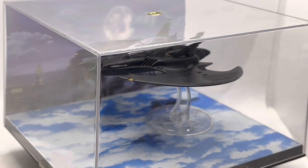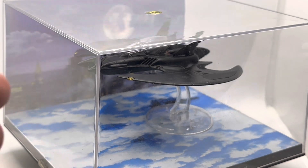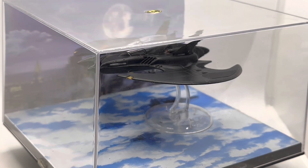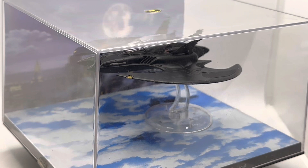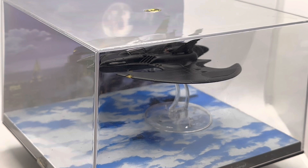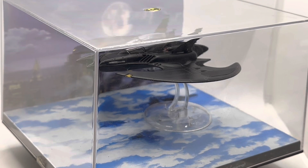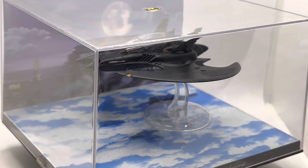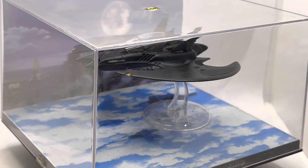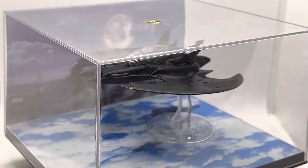Hey there, toy collector friends and Batman fans alike — welcome back to the channel. I'm the Time Traveling Toy Collector, and this is the Batman Automobilia special edition Batwing, as it appeared in the original 1989 Batman movie — the one that re-kicked off the Batman movie franchise in live action. It's also about to be re-seen, possibly slightly reworked, in the upcoming Flash motion picture, with Michael Keaton back in the cockpit.